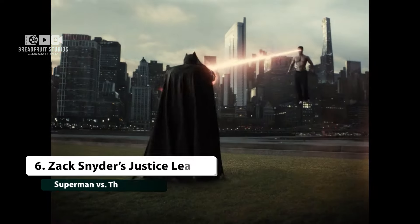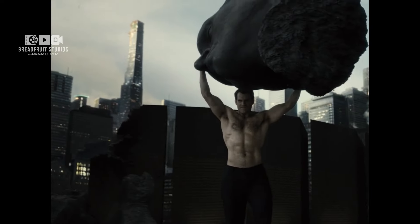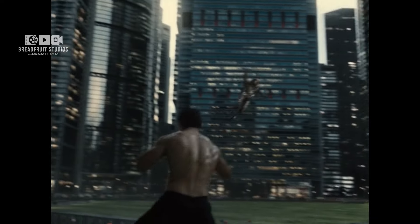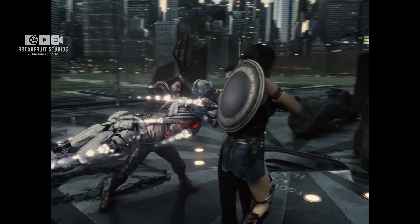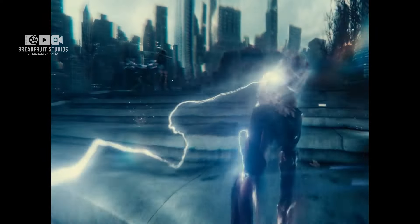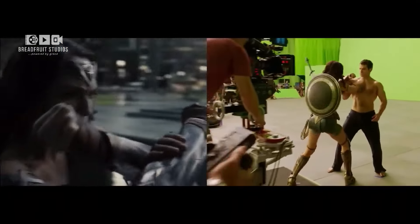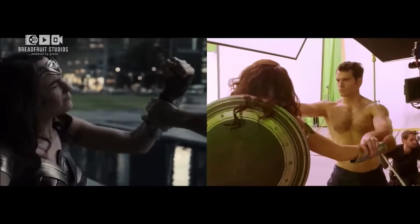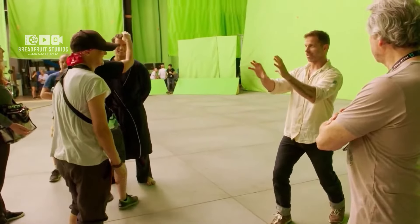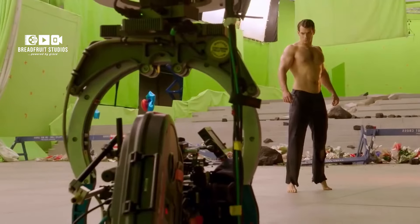At number 6, Zack Snyder's Justice League. The fight between a resurrected Superman and the other members of the Justice League is a powerful, intense sequence. Snyder's cut of the film expands on this scene, adding more depth and darker tones compared to the 2017 version. Shot largely against green screens, the actors had to master precise choreography to make the fight look authentic. The VFX team then layered in their effects to bring the full vision to life, resulting in a scene that's both emotionally charged and visually spectacular.